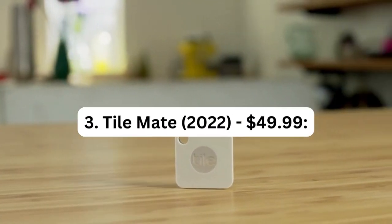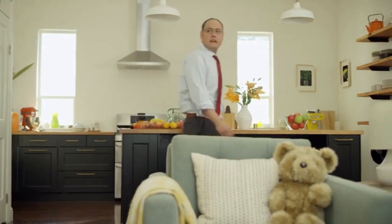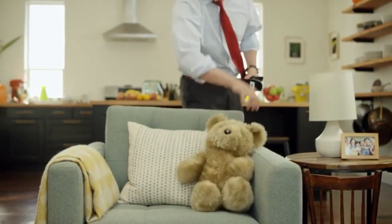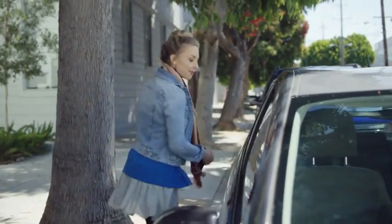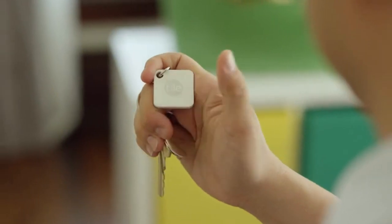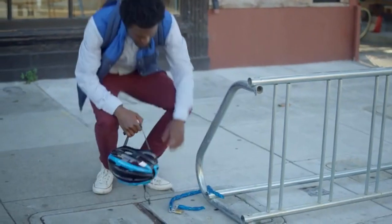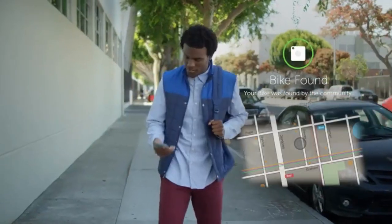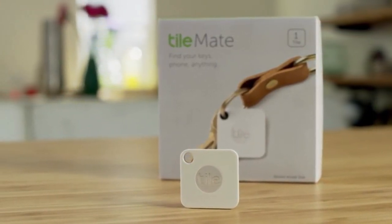Number 3: TileMate 2022 – $49.99. The TileMate 2022 is a Bluetooth tracker that helps you keep track of your belongings. It uses Bluetooth technology to connect to your smartphone; by attaching it to your keys, wallets, or bags, you can use the Tile app to track your item's location within a certain range. The TileMate 2022 comes with a replaceable battery, which means you can easily swap it out when it runs out of power, ensuring the tracker remains functional for an extended period without needing to buy a new device.